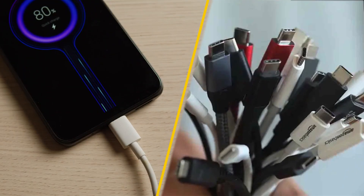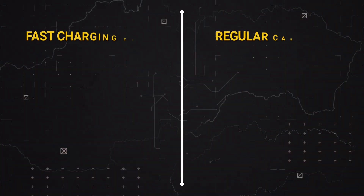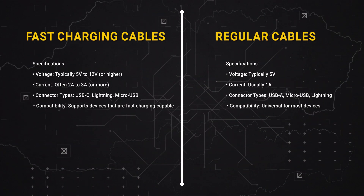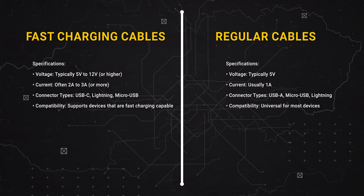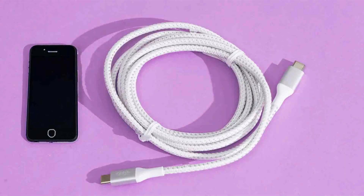However, if you rarely find yourself in a hurry, a regular cable may suffice. So whether you opt for the speed of fast charging or the reliability of a regular cable, it's clear that both have their place in our tech-driven lives. Make your choice wisely and keep your devices powered up and ready for action.